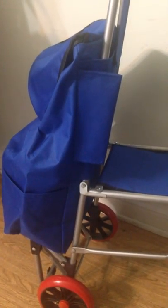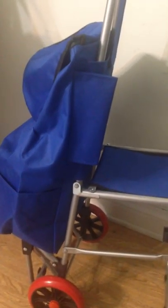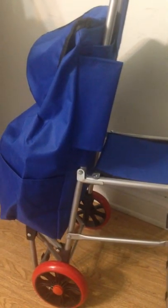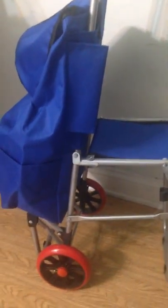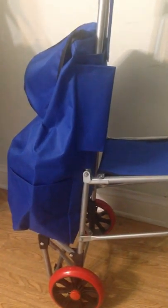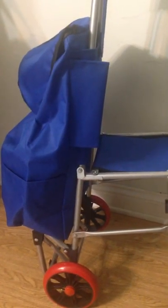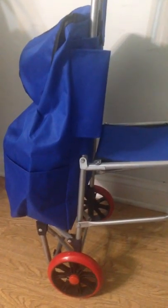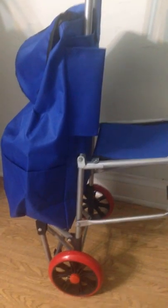Hello everybody, don't forget to subscribe to my channel and check the description box for watching my previous videos about living in dorms. Today we will talk about one of the essential things if you live in the dorms, and this is the shopping cart. This is my new shopping cart, and you will need the shopping cart if you are going to the grocery store and if you don't drive.